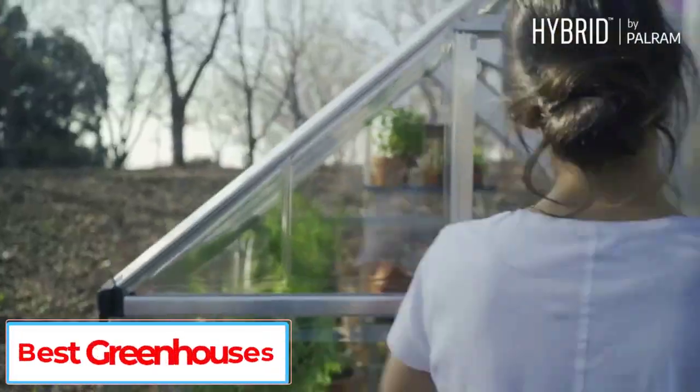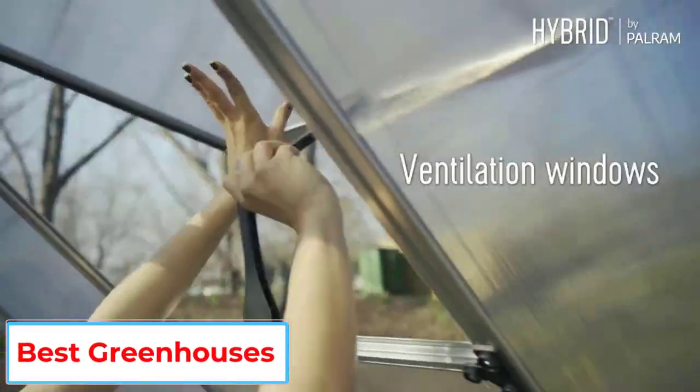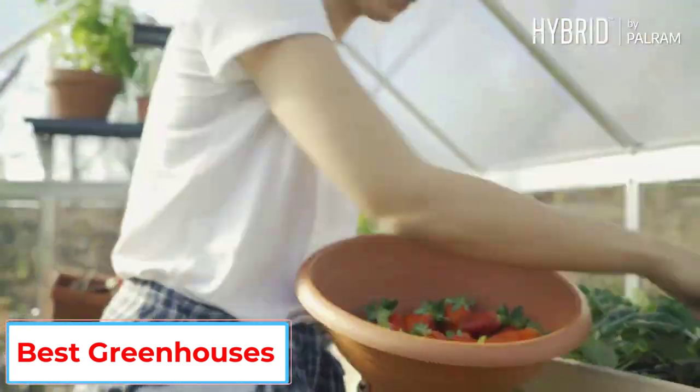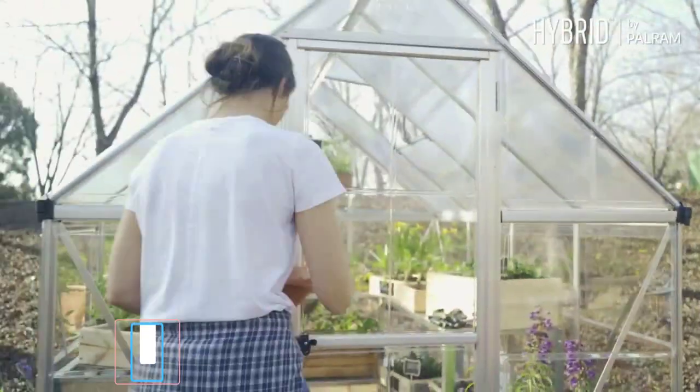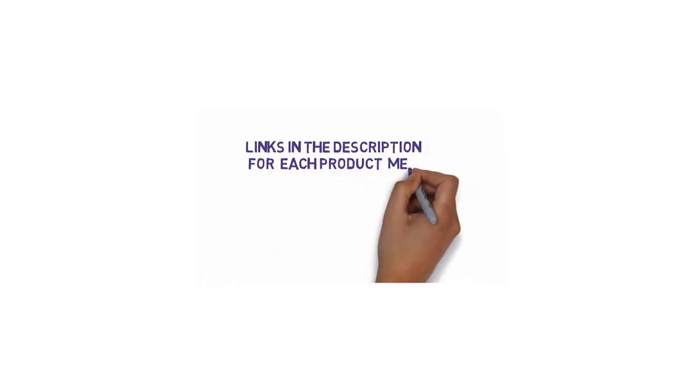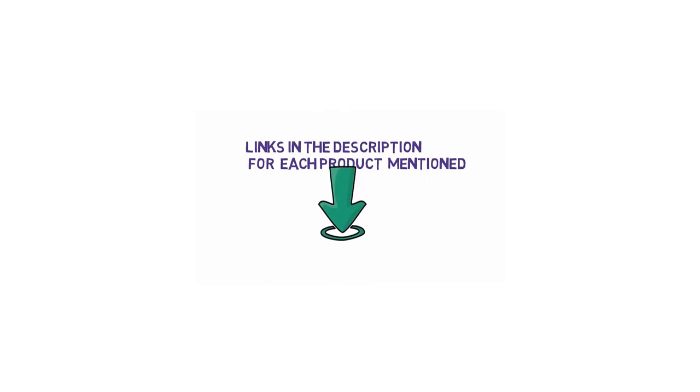Are you looking for the best greenhouses? In this video, we will look at some of the 5 best greenhouses on the market. Before we get started, we have included links in the description, so make sure you check those out to see which one is in your budget range.